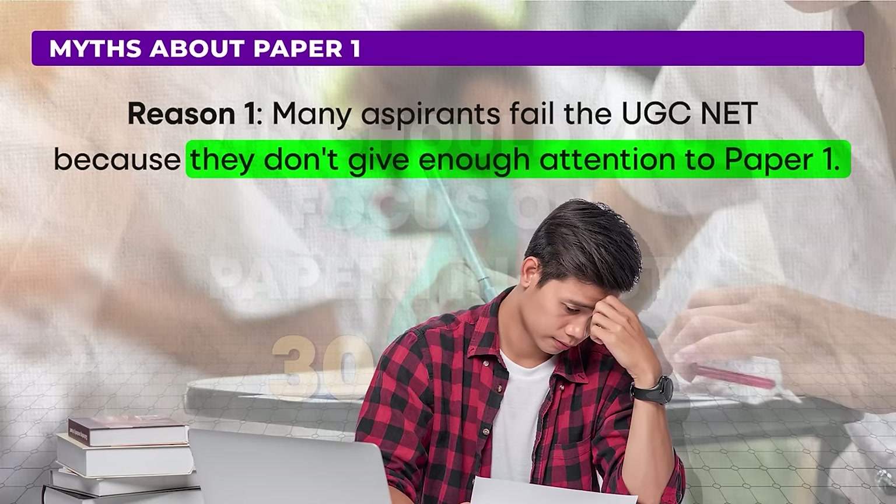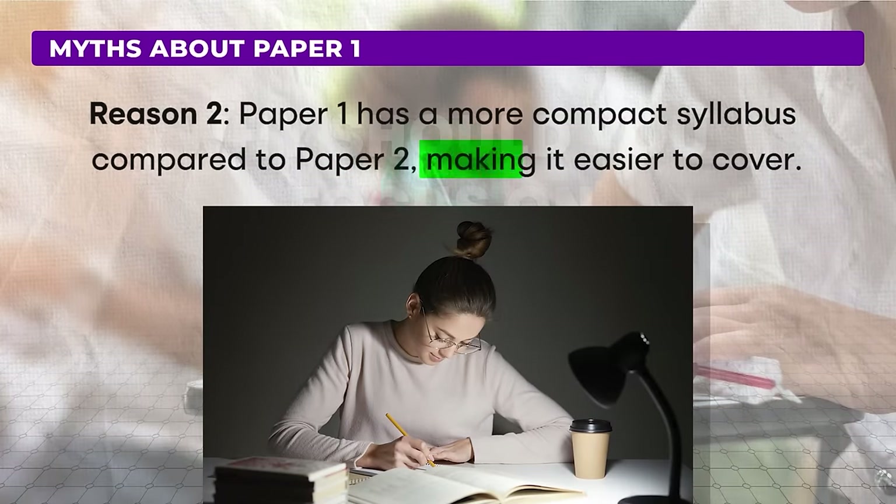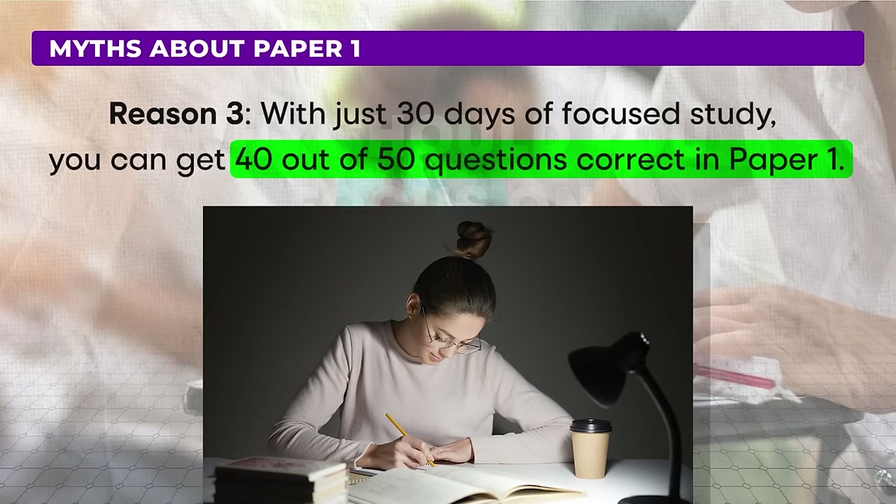The UGC NET paper 2 syllabus is indeed vast, requiring approximately 6 months to cover comprehensively. On the other hand, paper 1 is much more limited and can be easily covered in 30 days. By studying smartly over the next 30 days, you can answer about 40 out of 50 questions correctly in paper 1. This high success rate in paper 1 can significantly boost your overall NET score, potentially helping you qualify. Focus on making paper 1 your strongest asset to gain those extra points that can place you on the cutoff list.